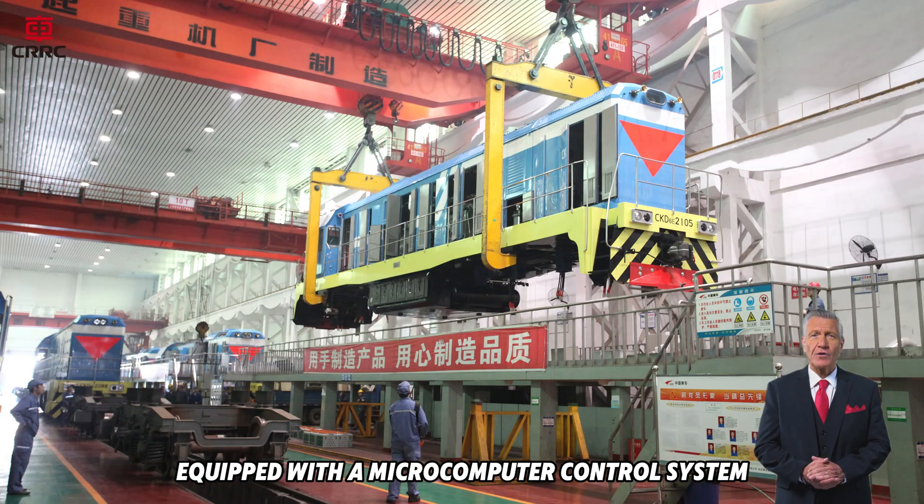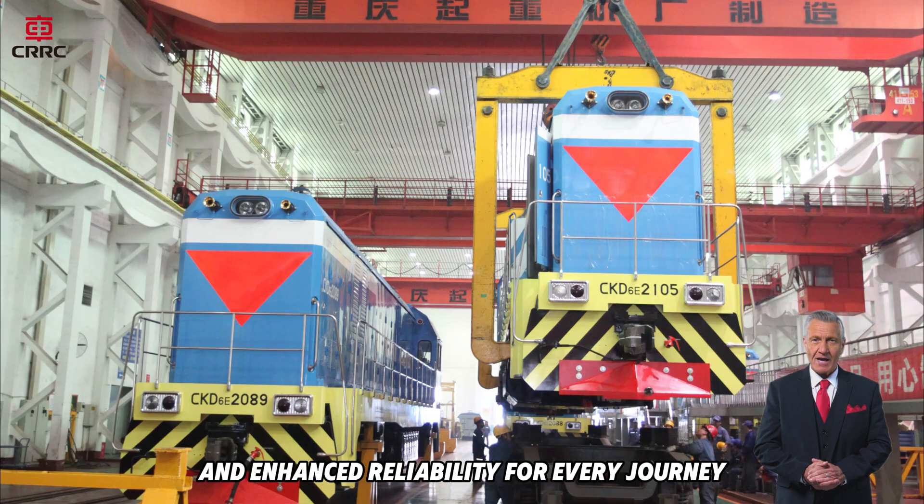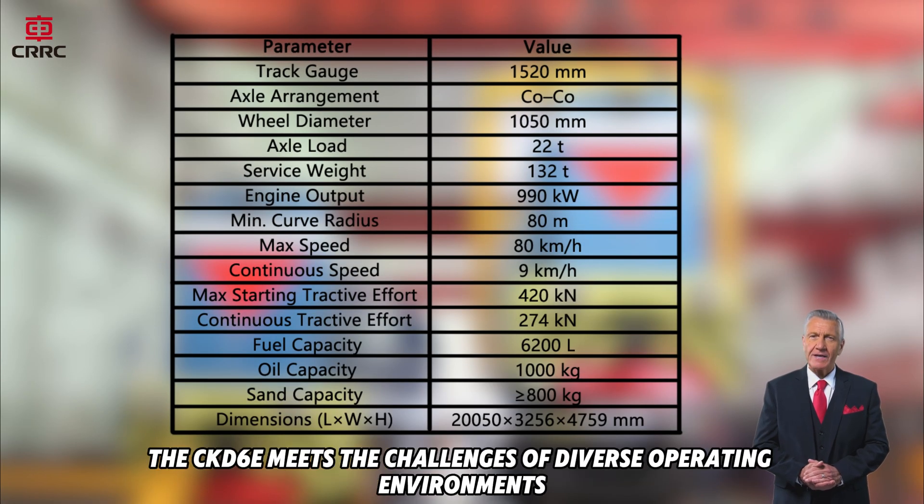Equipped with a micro-computer control system, the locomotive ensures intelligent monitoring, precise control, and enhanced reliability for every journey. With superior engineering design, the CKD-6E meets the challenges of diverse operating environments.